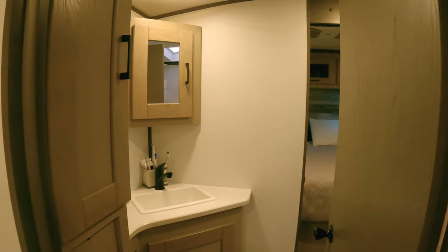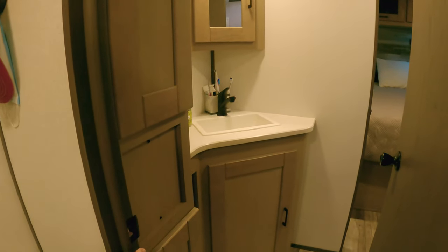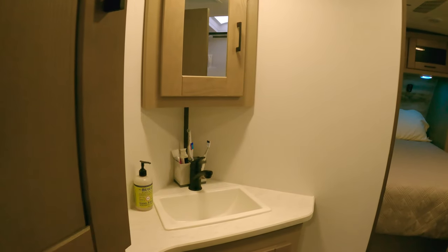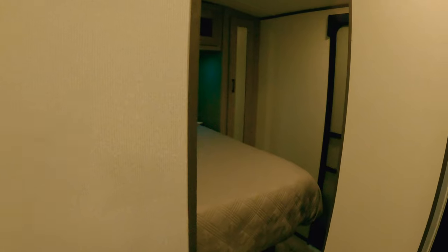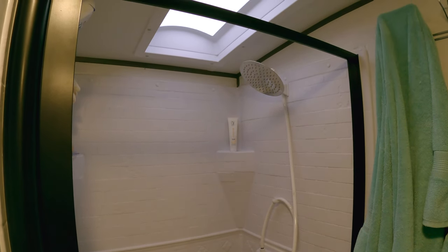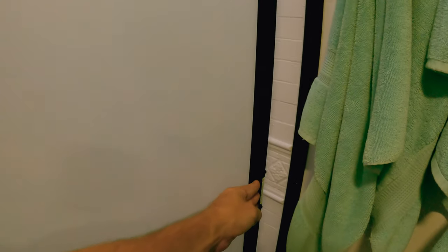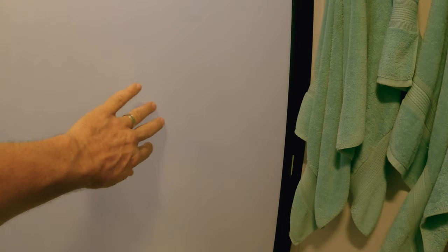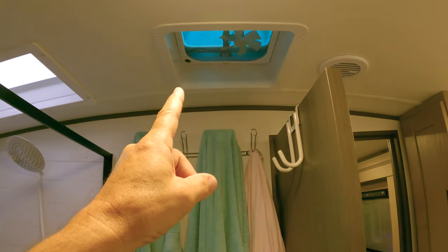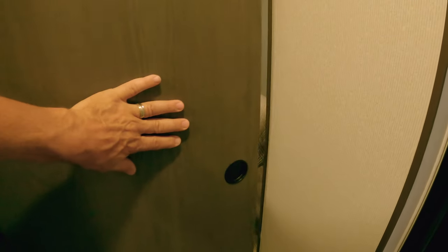As soon as you walk into the bathroom, you have storage here, underneath, underneath the sink, and a medicine cabinet. The sink is a little small — I think they should have put something bigger. Flipping around, we have the shower. The curtain is a little different — it's a weird plastic but it works well. And yes, it has a toilet and a fan on top to suck out all the bad air. This door here closes for privacy, but it also has a sliding door.